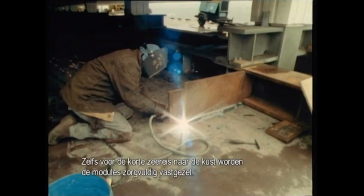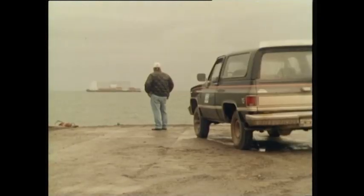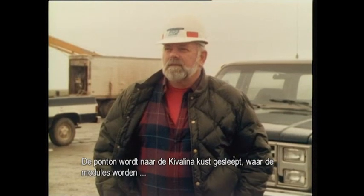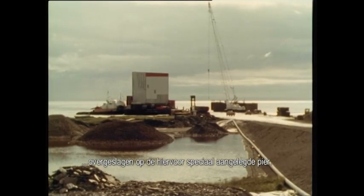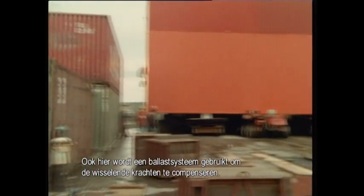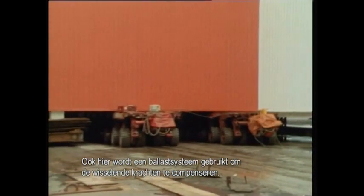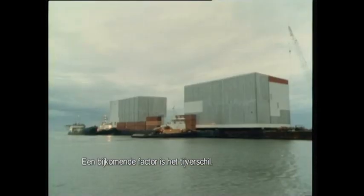Even for the short trip to the shore, the modules are securely lashed to the pontoons. The pontoon has been towed to the Kivalina coast, where the modules will be transferred to the specially prepared jetty. A ballast system is used during the roll-on/roll-off operation to compensate for the ever-shifting forces that act on the pontoon. The changing tide demands special attention here.